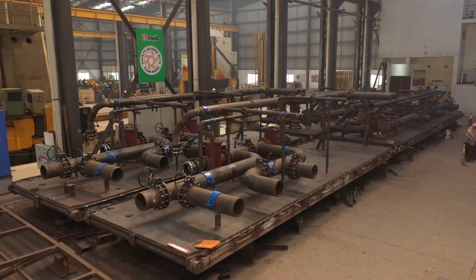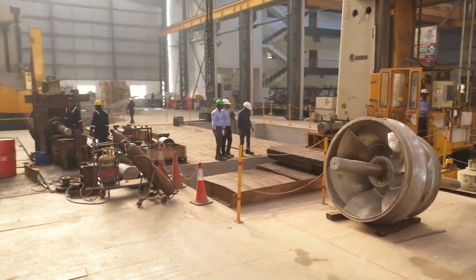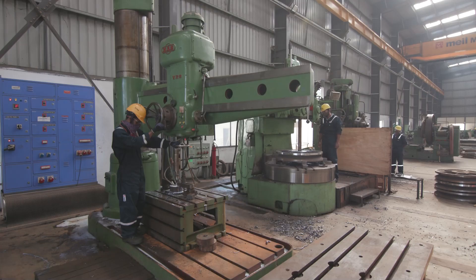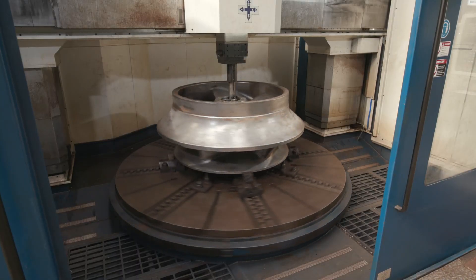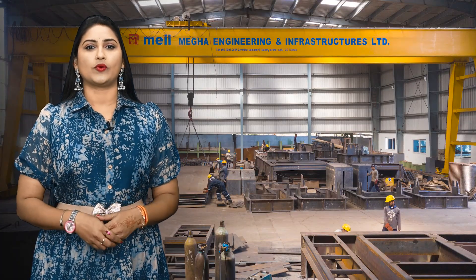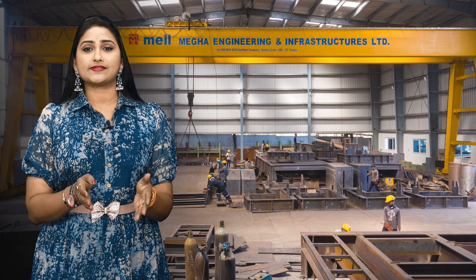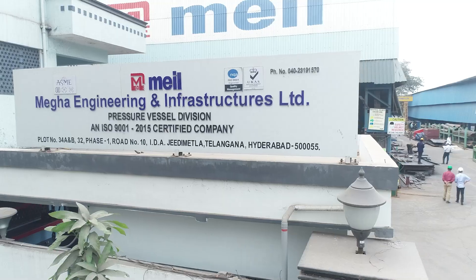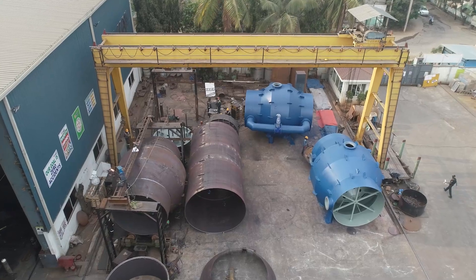One such unit is the heavy manufacturing and engineering unit, which produces machinery for lift irrigation projects and heavy manufacturing applications. This unit is equipped with cutting-edge machinery including floor boring machines, table boring machines, vertical turning lathe machines, and welding machines. These advanced tools are vital for creating large, intricate machinery essential for executing mega-scale projects.